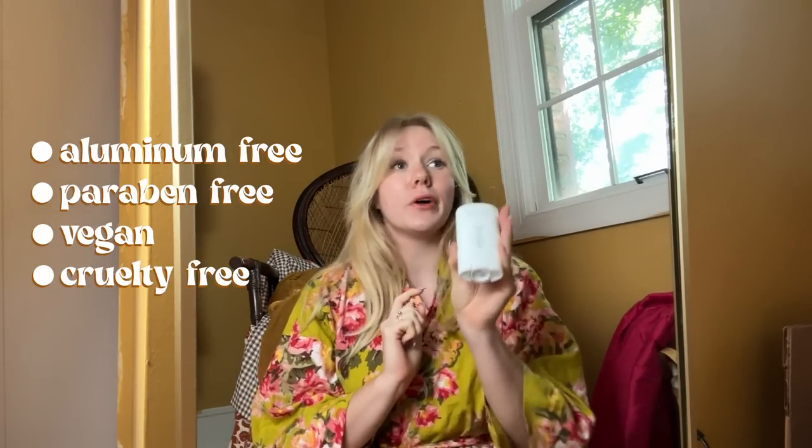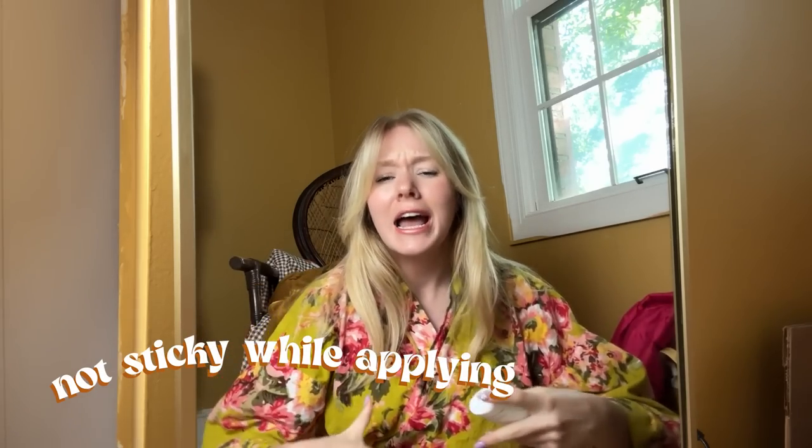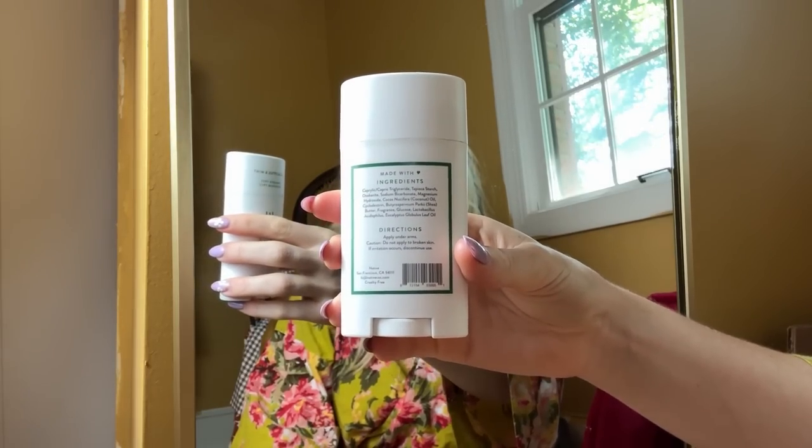Before I go I have to do my deodorant, but I've actually been wanting to share this with you guys — this is Native deodorant. I've been using Native deodorant for the past six years. I switched to aluminum-free deodorant about eight years ago and tried a whole bunch of different kinds for a couple of years just to find something that worked best for me, and once I found Native I fell even more in love with aluminum-free deodorants.